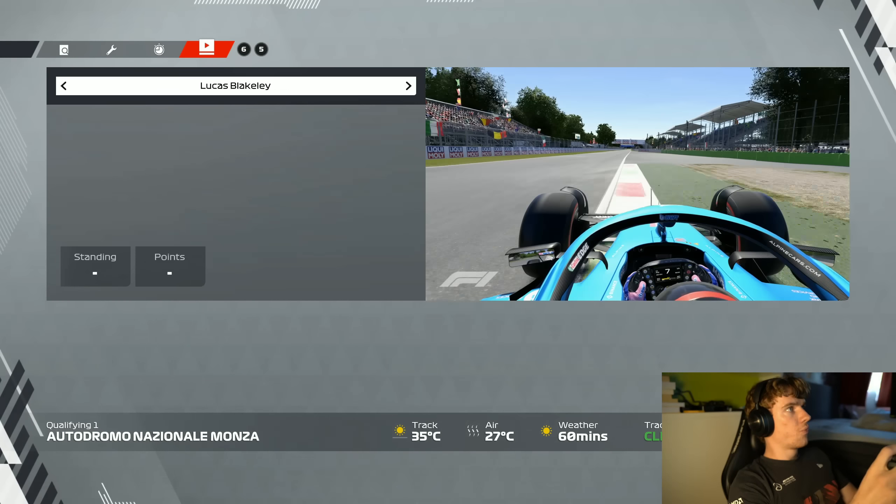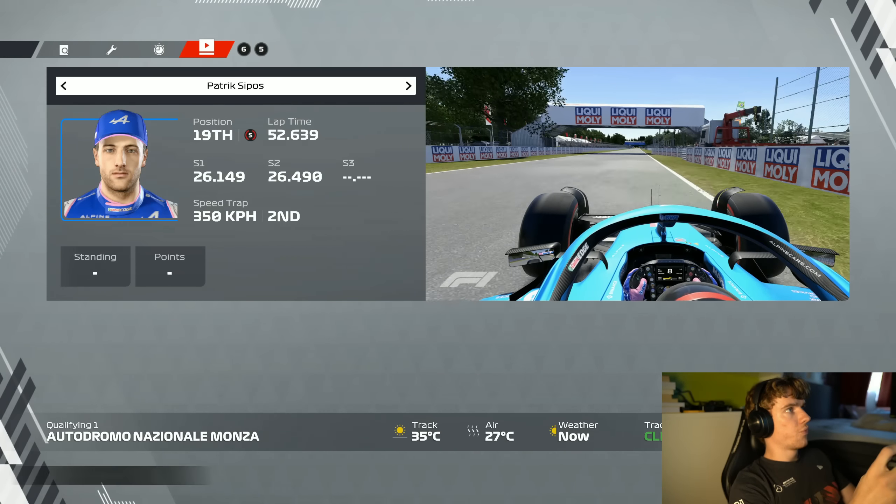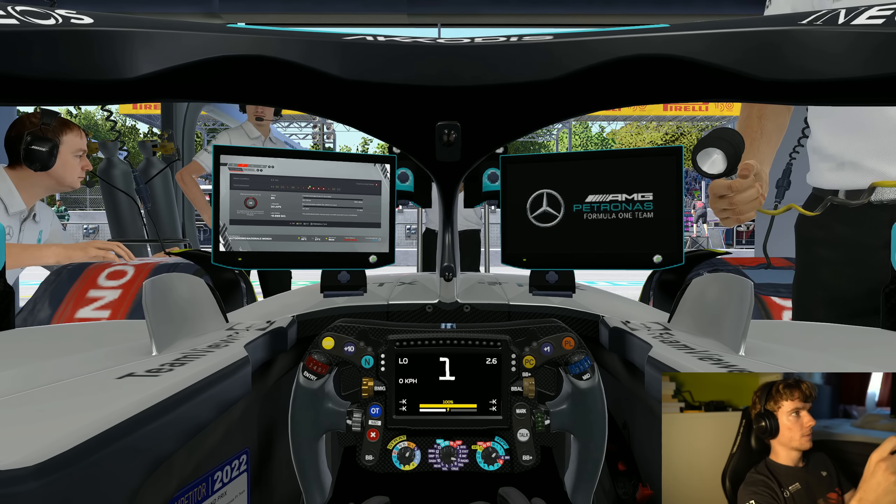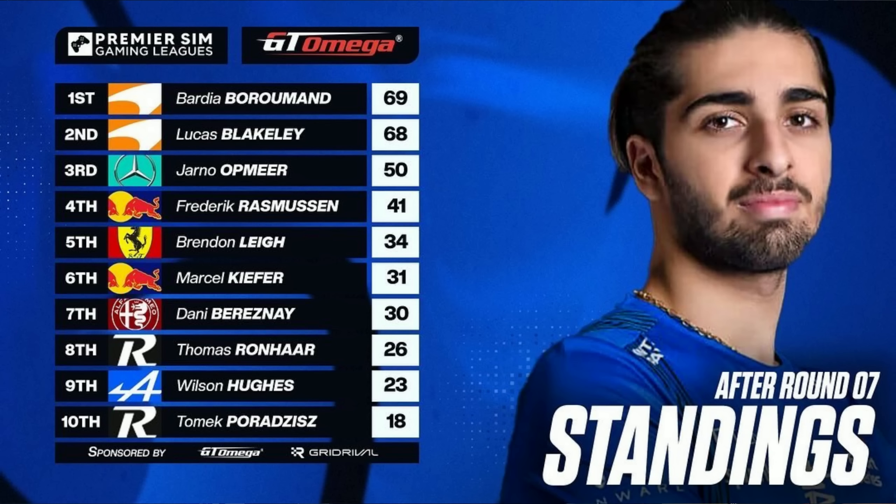Welcome back to a brand new league racing video. Today we are doing PSGL round 7 around Monza, and as you can see in the standings, we are 19 points behind the leader Barry Bormund. With 3 rounds to go it's not going to be easy to catch up — the point system is a little bit different, of course.